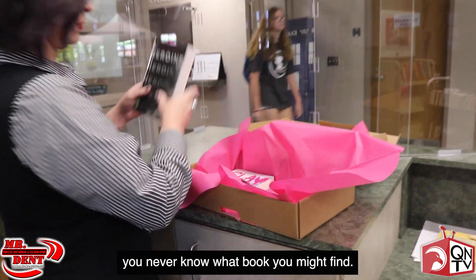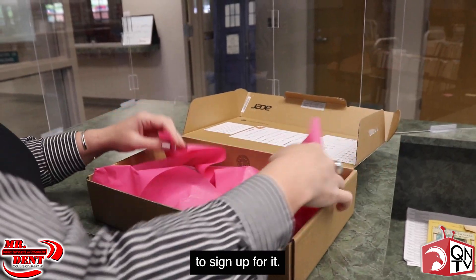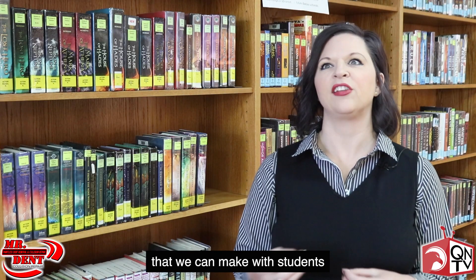Even if you don't care for reading, you never know what book you might find. I would definitely encourage even non-readers to sign up for it.